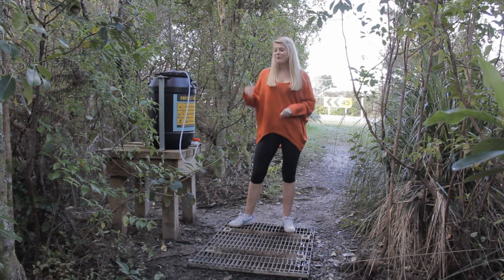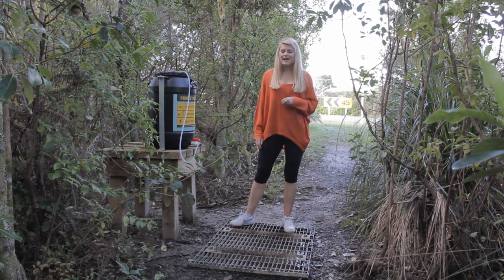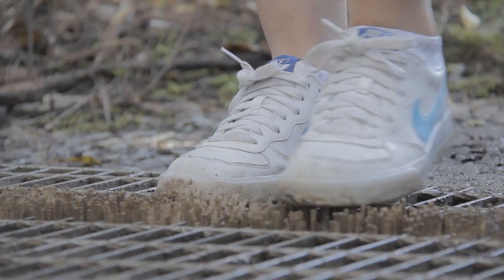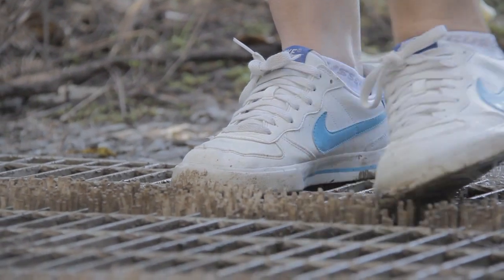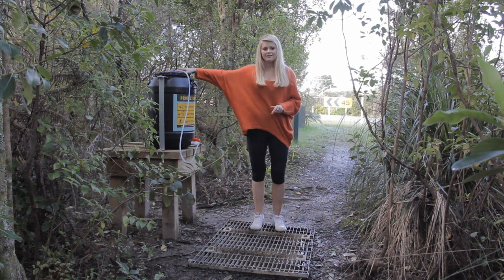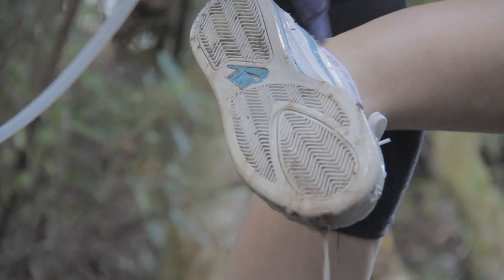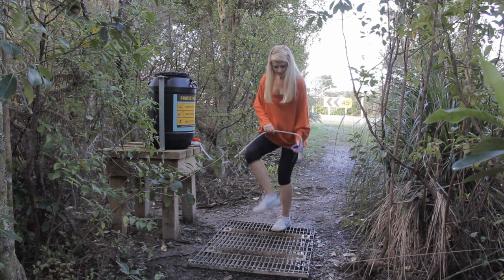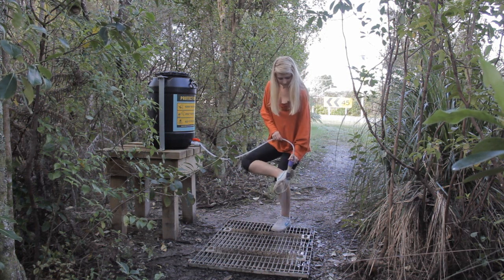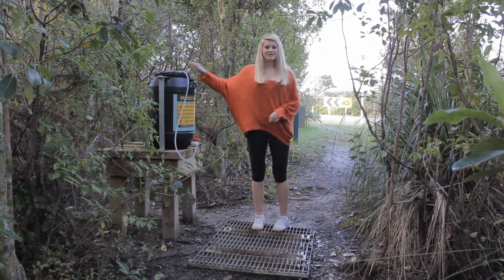So remember — whenever you see one of these wash stations upon entering or exiting a reserve with kauri trees, stop and take the time to help prevent the spread of kauri dieback disease. First, give your shoes a good scrub to loosen any dirt, then take the spray and use it to wash away all visible dirt. And just like that, you're all done.